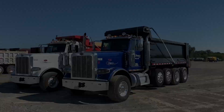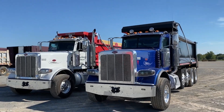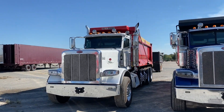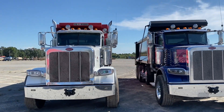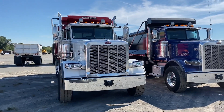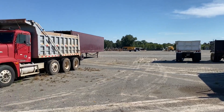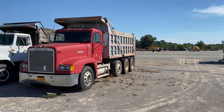Moving to dump trucks — these are two of the nicest we've ever sold. They're one-owner trucks, spec'd out right, the miles are right. Right here we've got two Kenworths, 2007 model Kenworth tri-axle T-800s coming in. They're one-owner trucks and they're really nice as well.